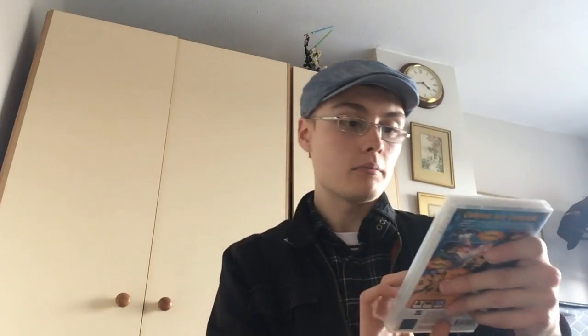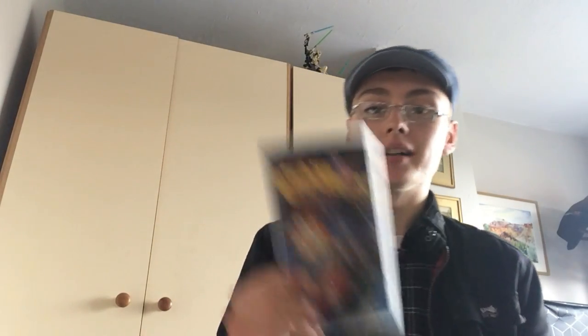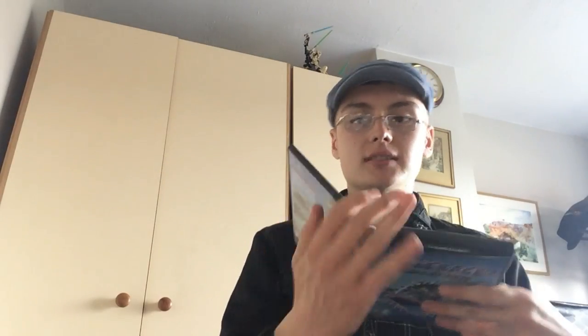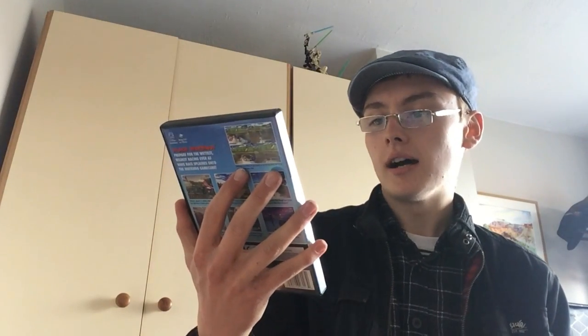PS2 Silent Hill 4: The Room — probably looking about 12 to 13 pound for that on FBA. Crash Tag Team Racing on PSP — all of these have manuals unless I say otherwise, and I will say otherwise for a few in this bundle. Crash Tag Team Racing is probably about nine pound, so not too bad. Wave Race Blue Storm — this one doesn't have its manual. Someone had it on for six quid in good condition so without the manual I'm not sure why I put it in the FBA box — maybe I made a mistake, I was getting very tired going through all these.